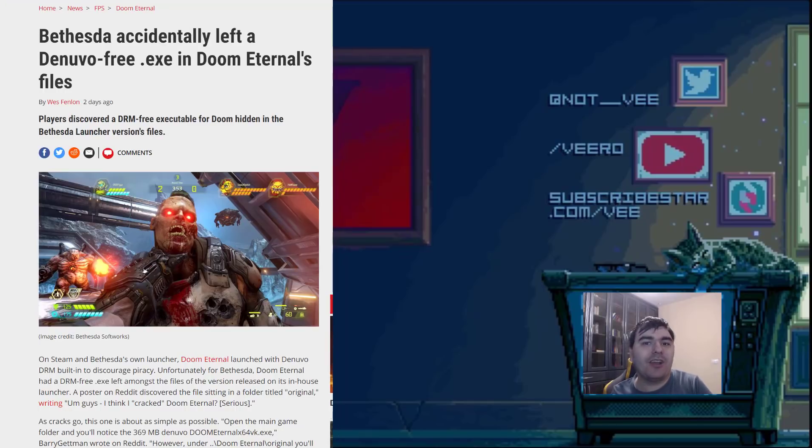As people downloaded the game from Steam, they found an executable which bypasses Denuvo. Bethesda accidentally included that in the full game. Of course they panicked and deleted that executable, but the internet is forever, which means people can still download it and play the game without Denuvo.